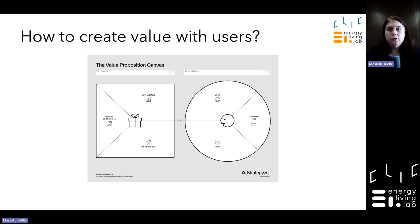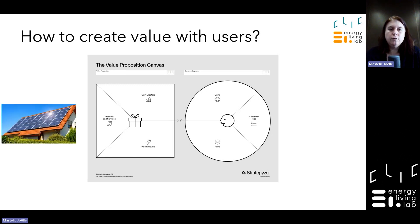How to create value with your technology for the user? You can use the value proposition canvas. Let's say you are producing new technology for solar panels — this is your product and service. You are creating gains and relieving pains for customers. This is techno push: pushing technology to market without knowing what the customer wants. If you integrate users only at TRL 9, you will have to pivot and pay a lot to change the technology if it doesn't match what the end user expects.